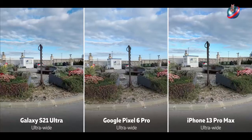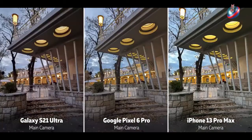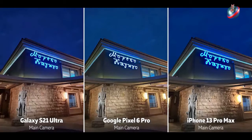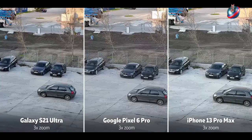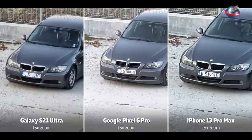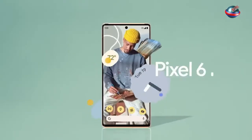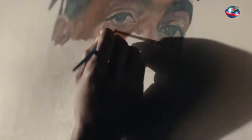Android version 12. RAM 12GB. Storage: 128GB, 256GB, 512GB. Rear cameras: 50MP f/1.85 main, 12MP f/2.2 ultrawide, 48MP f/3.5 telephoto with 4x optical zoom. Front camera: 11MP f/2.2. Video up to 4K, 60 frames per second.